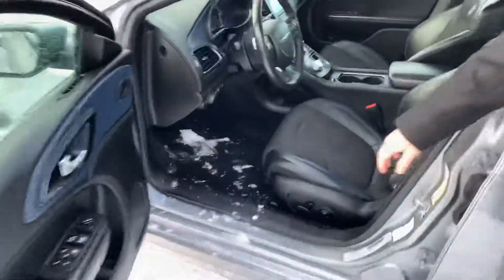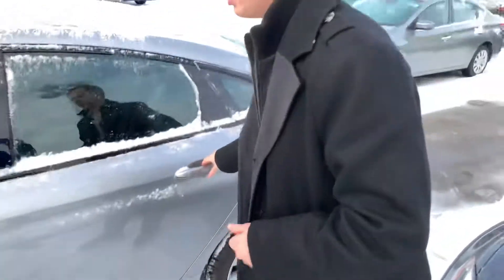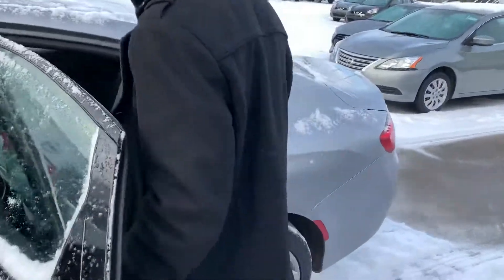Moving on into the inside, you're going to have beautiful half leather, half cloth seats. They are heated to keep you nice and warm in our winter months. You're also looking at about 57,800 km on this guy, so there's still tons of life left in here.